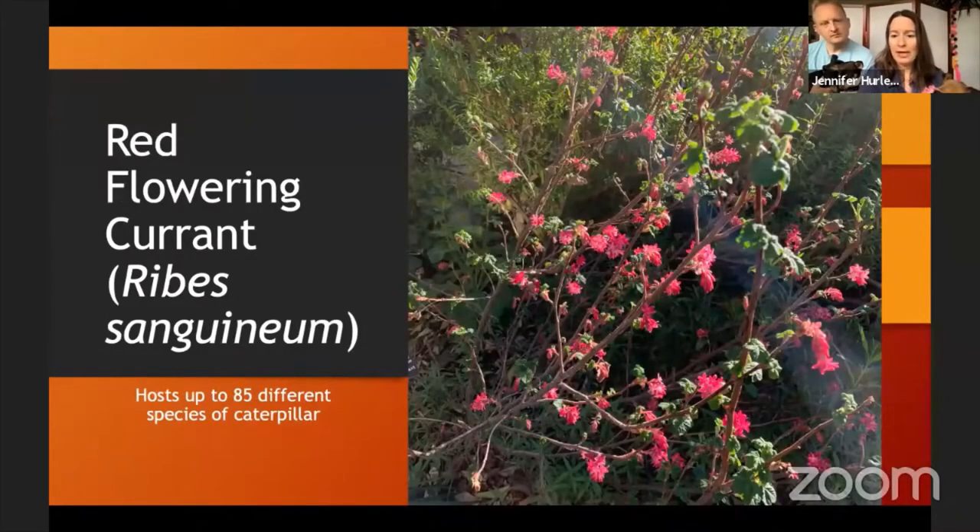In the backyard we have the red flowering currant, which is also good for birds and hosts up to 85 different species of caterpillar. It blooms quite early — this year I think it bloomed in late February, and it still has blooms today.